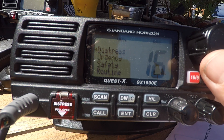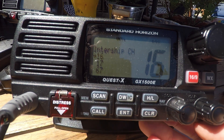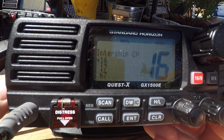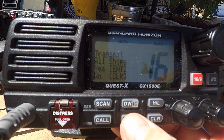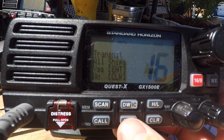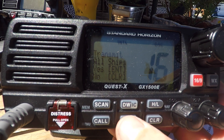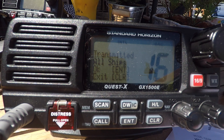Choose urgency, press enter. Choose the intership channel you wish to use — channel 16 — press enter. Then it will ask you: transmit all ships, yes enter, no clear. Press enter. It will then send urgency all ships on channel 17.